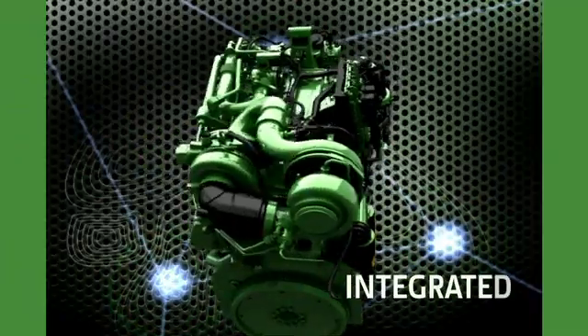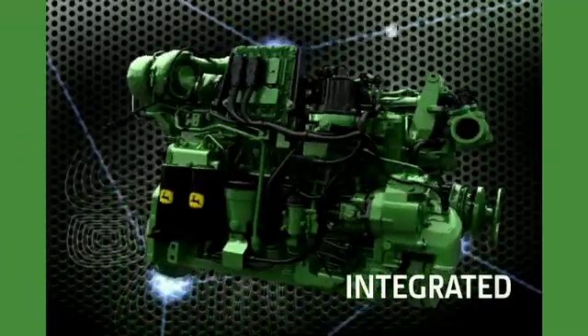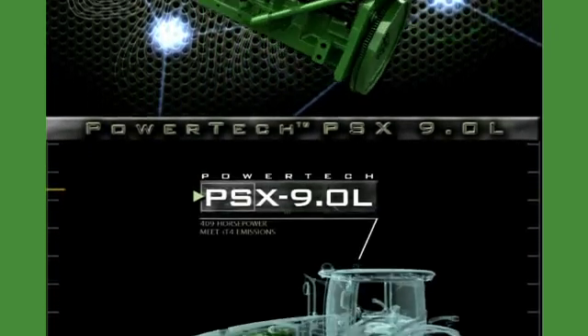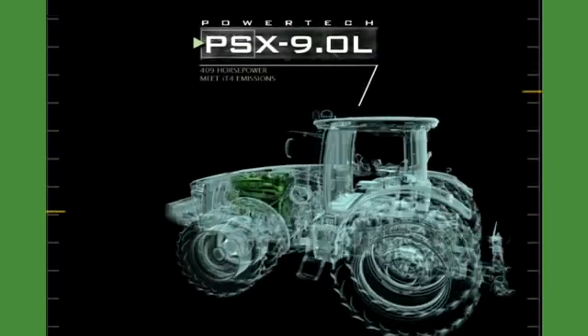We call this integrated approach the new John Deere Powertech PSX 9L engine. You'll call it the most hassle-free and worry-free emission solution available.